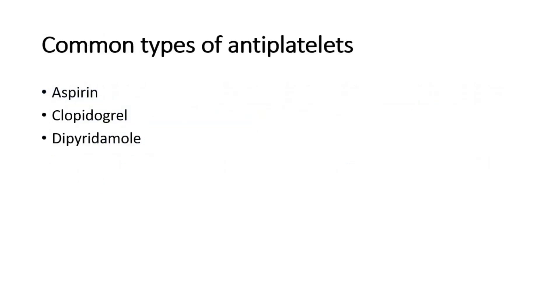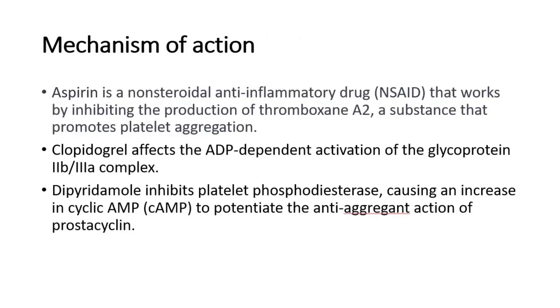The most common types of anti-platelets are aspirin, clopidogrel, and dipyridamole. For their mechanisms of action: aspirin is a non-steroidal anti-inflammatory drug that works by inhibiting the production of thromboxane A2, a substance that promotes platelet aggregation. Clopidogrel affects the ADP-dependent activation of the glycoprotein 2B3A complex. Dipyridamole inhibits platelet phosphodiesterase, causing an increase in cyclic AMP, to potentiate the anti-aggregant action of prostacycline.